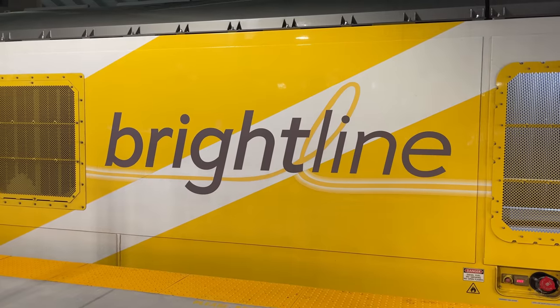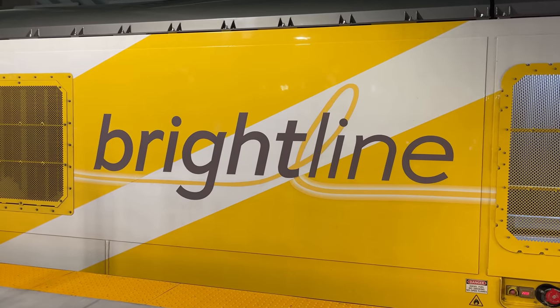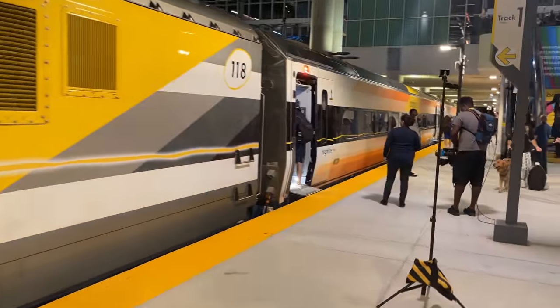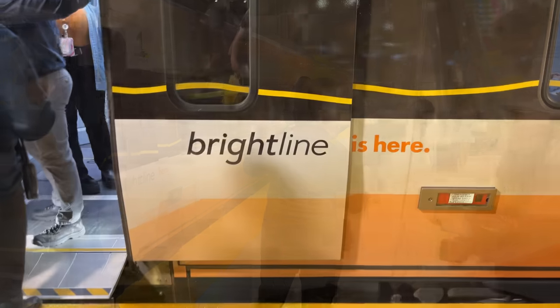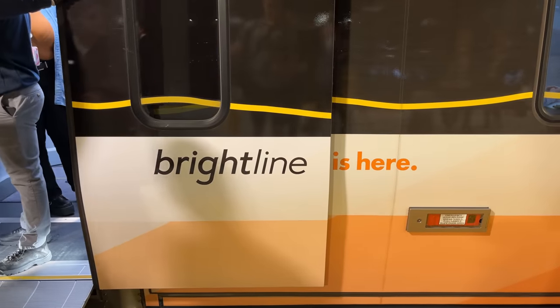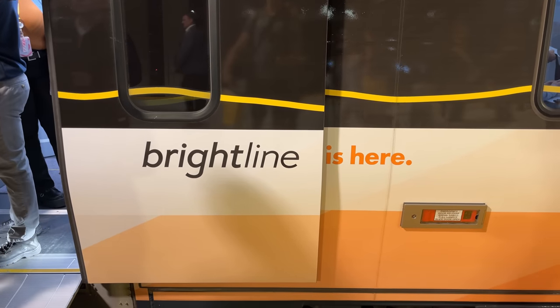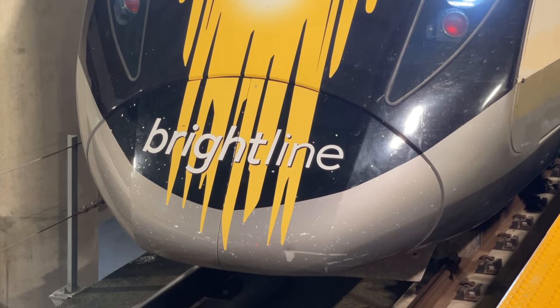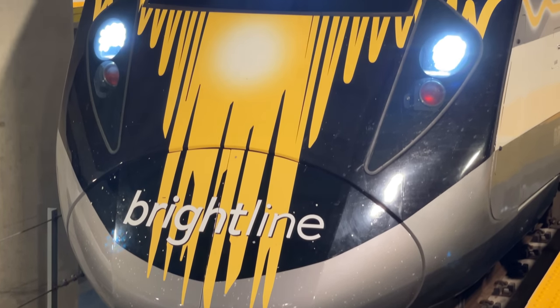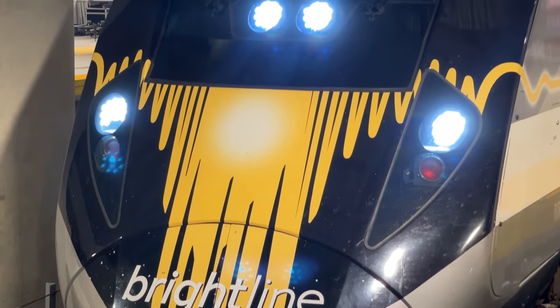I would love to stay and appreciate these locomotives all day, but today is about getting to Miami, so it's time to climb aboard. As if assigned to all onlookers, the open doors meet the text behind them perfectly, letting everyone know that Brightline is here — here for Orlando, here for Florida, and here for all rail travel in the United States.